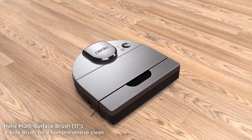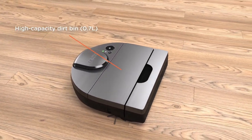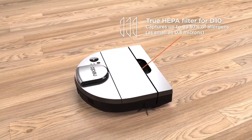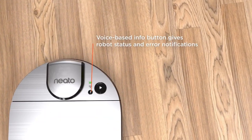The inclusion of a laser navigation system further enhances its design, enabling the Neato D10 to intelligently map and navigate through the environment. This not only contributes to its aesthetic appeal, but also ensures optimal coverage and thorough cleaning across various floor surfaces.